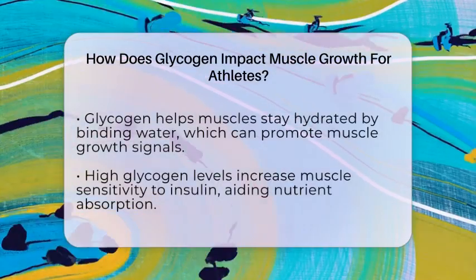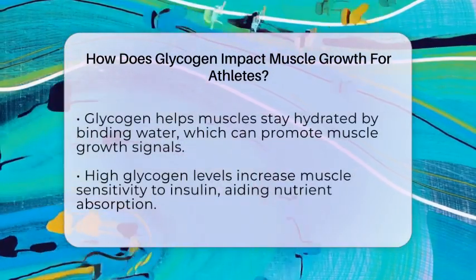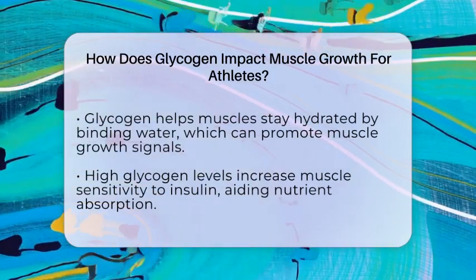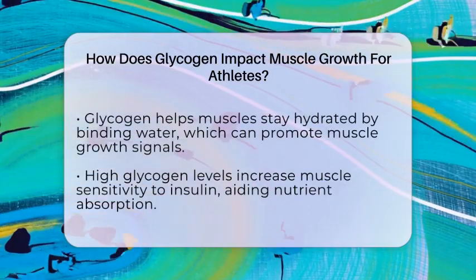Quick glycogen recovery means you can train again sooner and keep your muscle growth on track. Glycogen also helps muscles stay hydrated because it binds water inside muscle cells, keeping them fuller and more functional between sessions.